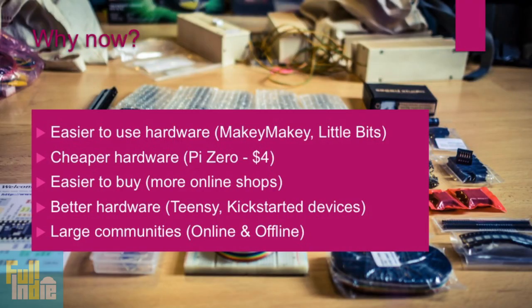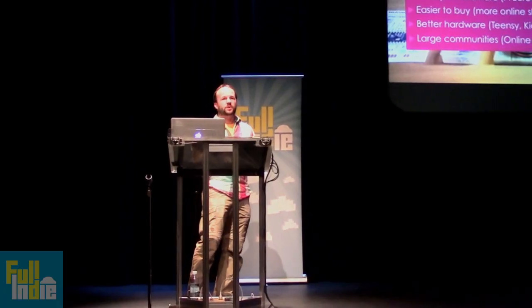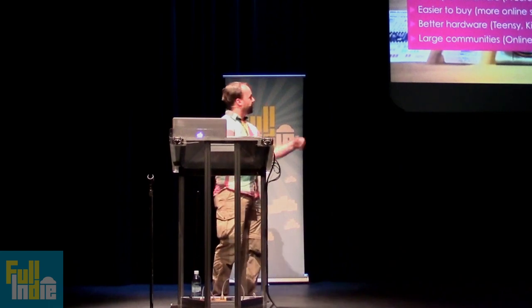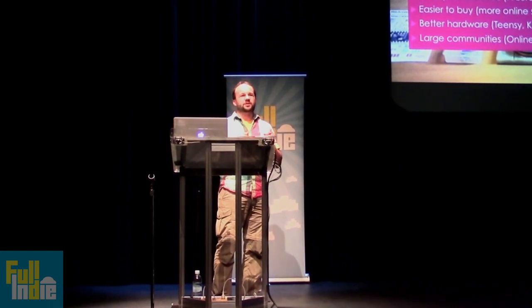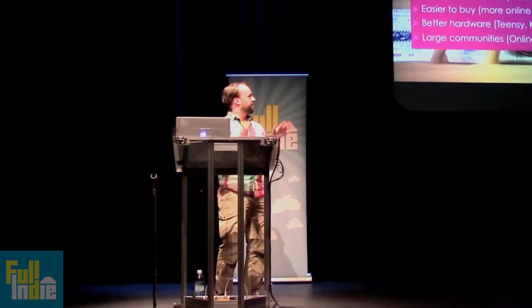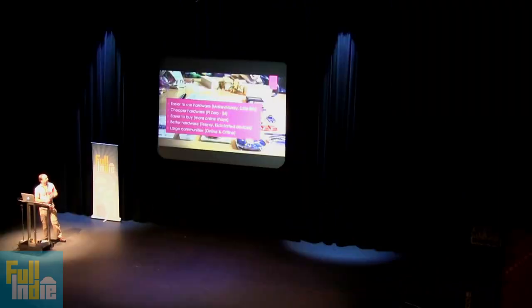It's basically better in every aspect than ever before. It's easier to use. There's hardware out there which you can use to make games without any programming whatsoever. For example, there's the Makey Makey, which acts as a keyboard — you plug it in and hook it up to a banana, and suddenly your banana is left and the orange is right. You can use anything you want; physical touch is enough to trigger those. There's also Little Bits, which I'll explain on the next slide.